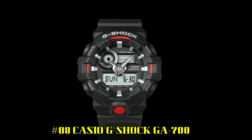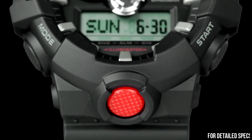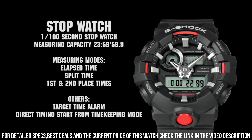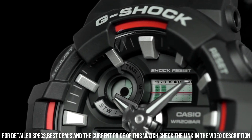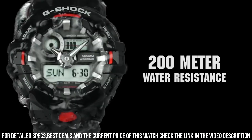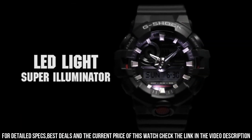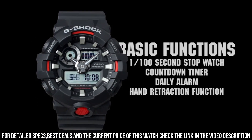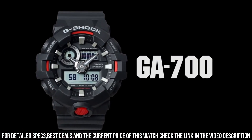Number 8: Casio G-Shock GA700. Brilliant watch, well suited to formal and everyday wear. Case and bezel material: Resin. Shock resistant. LED Super Illuminator light. World Time, Stopwatch, Countdown Timer, 5 Daily Alarms, Hourly Time Signal, Hand Shift Feature, Full Auto Calendar, 12/24 Hour Format. Case diameter: 52.8mm. Water resistant 200m. Suitable for professional marine activity and serious surface water sports, but not diving.